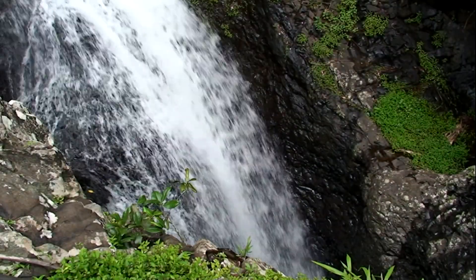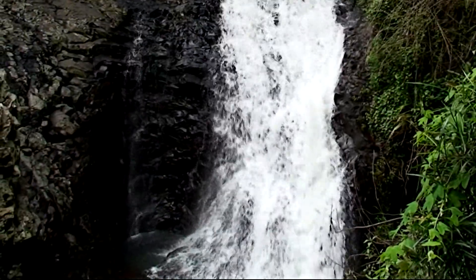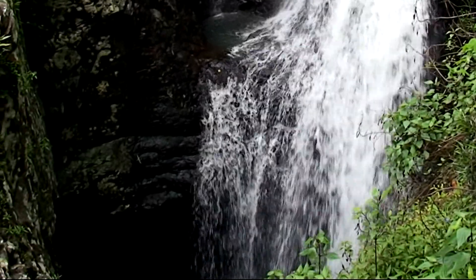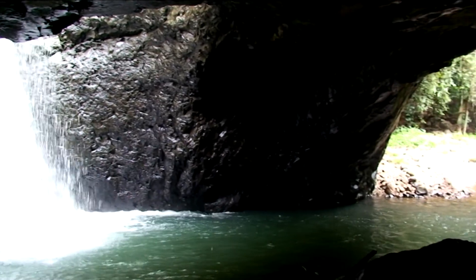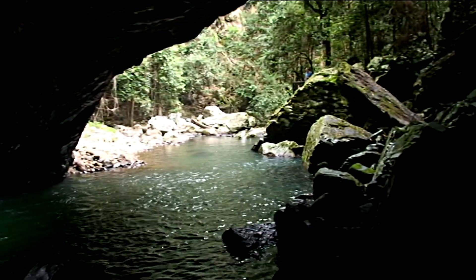The Natural Bridge was formed over thousands of years by the power of water. A deep hole was drilled in the creek bed by the swirling action of rocks. This pool eventually broke through the cave roof, allowing water to plunge through the hole into the cave below. The lip of the waterfall now forms the bridge, while the cave below has since eroded further back from the foot of the falls.